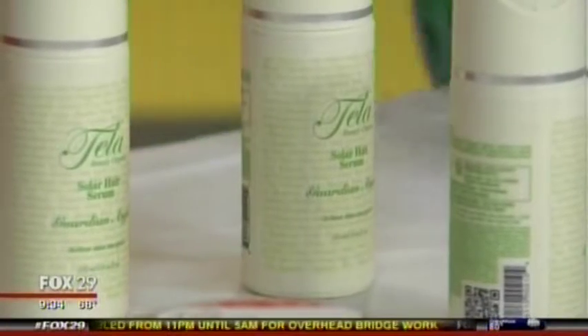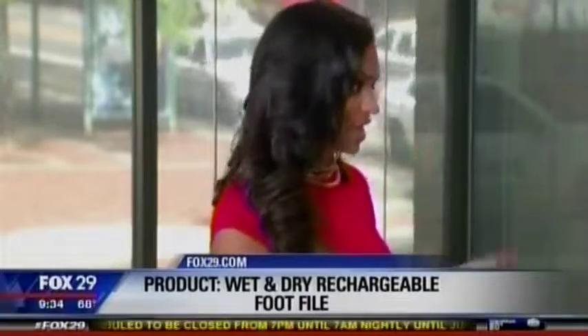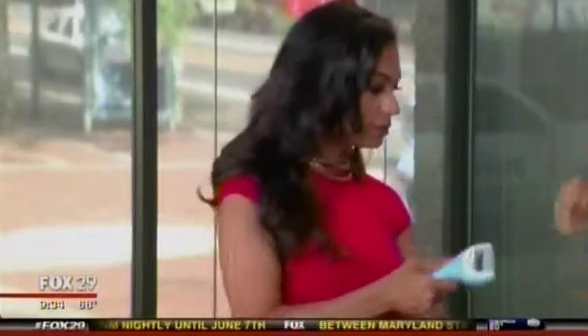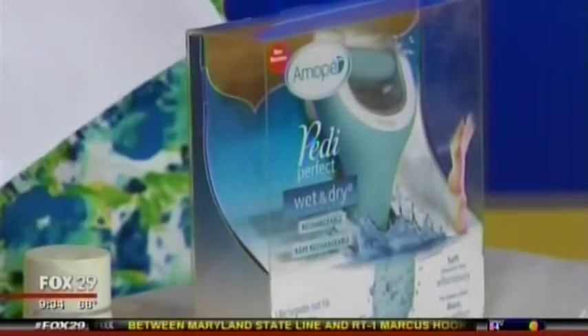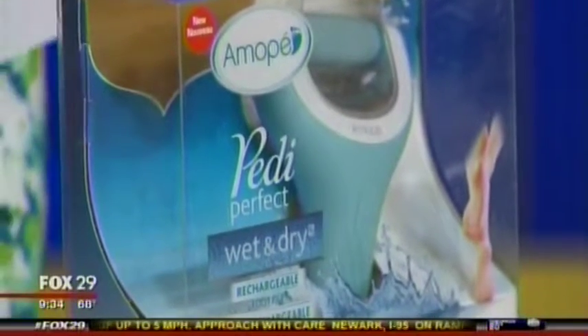Crusty feet is a real issue — when you have your flip-flops and cute sandals on, scaly feet are a problem. This is the Amopé Wet and Dry Rechargeable Foot File, their newest model. You can use it in the shower — it's waterproof with two speeds — and it takes just a couple of seconds to get rid of dry skin. Charge it once for three hours and it lasts for about a month. It's $60 at drugstores.